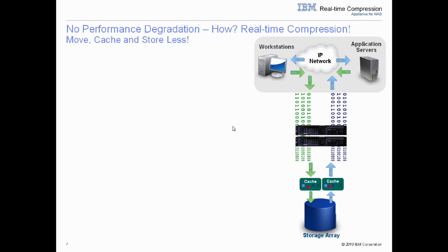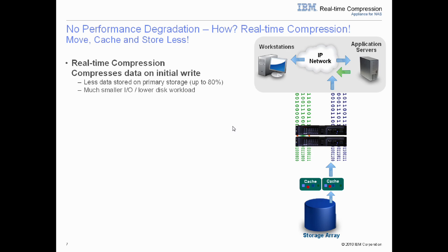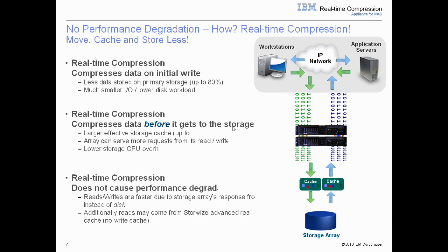The key question most storage administrators ask is: doesn't this solution impact my storage performance? And the answer is simply no. As data is compressed before it gets to the storage array, and if you think about the slowest moving part in the storage being the disk actuator arm, compressing data before it is stored means the disk actuator actually moves less, requiring less CPU. In addition, whatever the compression ratio is you see on disk — say 4 to 1 — means you actually get 4 times the amount of disk space in your disk cache. This means you can achieve as much as 4 times as many cache hits, meaning your application reads may never have to go to disk.